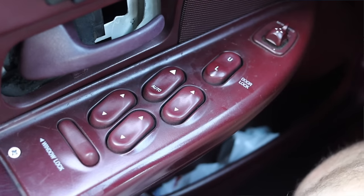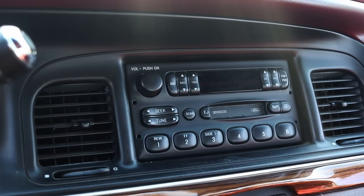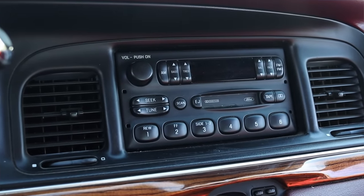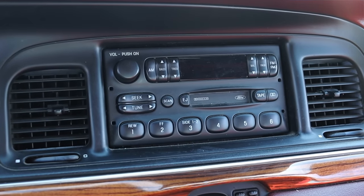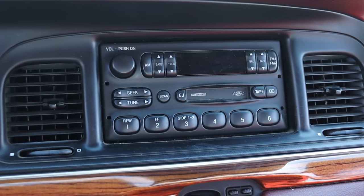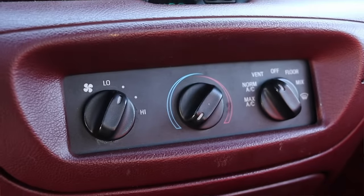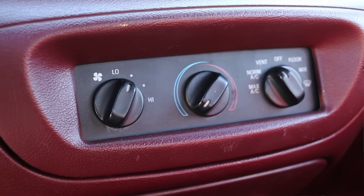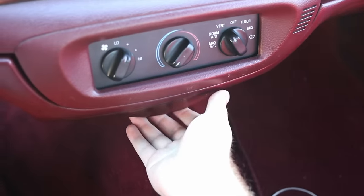On the door we have power seat adjustments, power mirrors, power locks, and power windows. Moving into the center, we have the original Ford radio — I love seeing that in vehicles of this era. We have a digital clock and then the climate controls: very simple and straightforward — fan speed on the left, temperature in the center, and where to send it on the right.